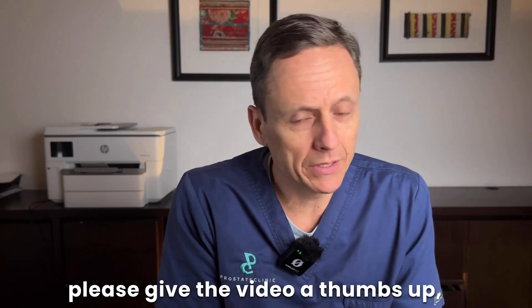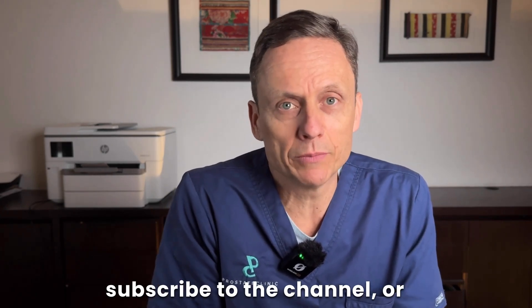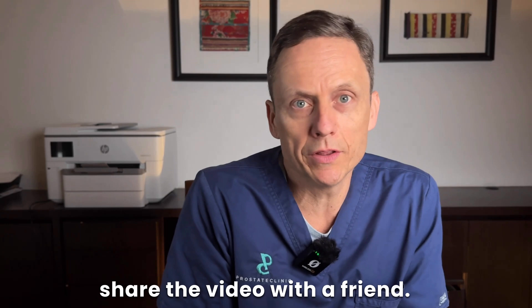As always, if you get benefit please give the video a thumbs up, subscribe to the channel, or share the video with a friend.